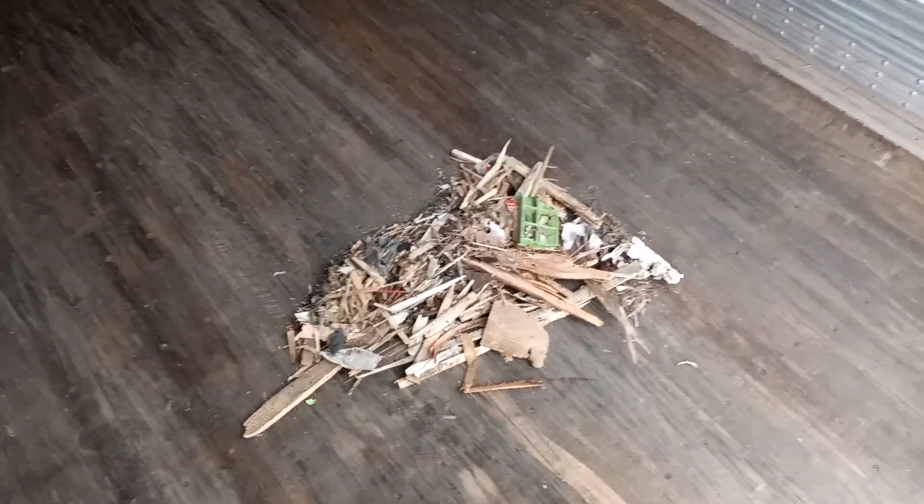We need to start sweeping these out — this is completely unprofessional. The customer comes into our trailers to load us up and they have to see a mess like this. It makes us look bad and it's just pure laziness, honestly. It takes a couple seconds to sweep out your trailer, so let's just start sweeping out the trailer and stop making these messes. Alright everybody, be safe out there and have a good one.